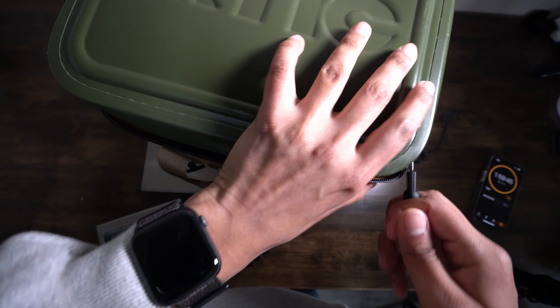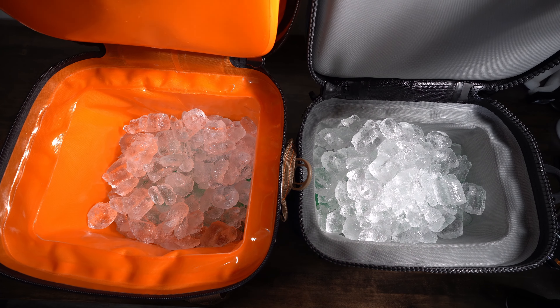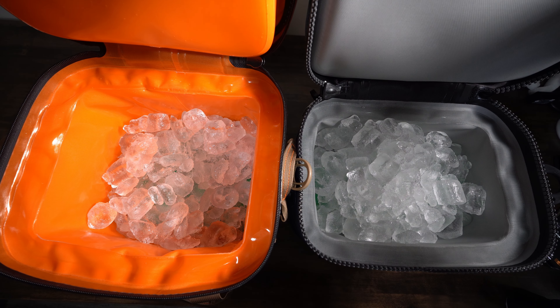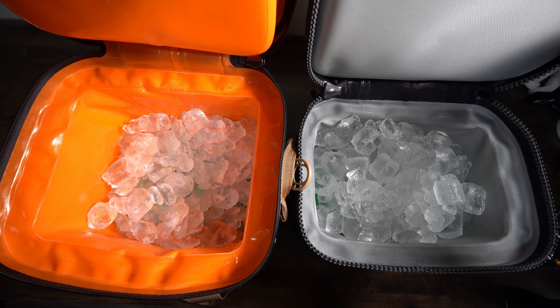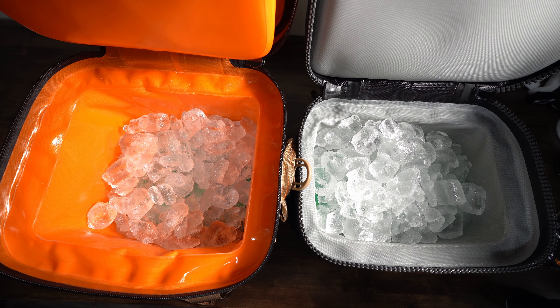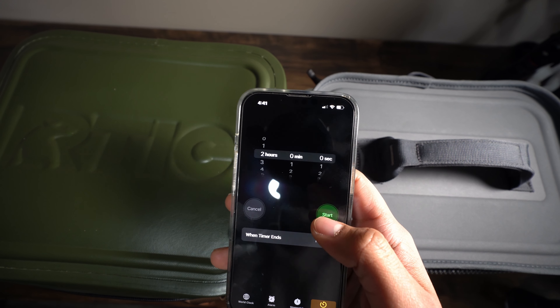After two hours, both coolers still have a pretty good amount of ice. The Yeti might look like it has slightly more, but that's just because it's a smaller cooler so it appears more full. They both started with the same amount of ice. We'll start another two-hour timer and check again.